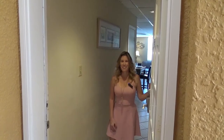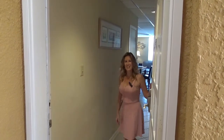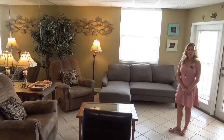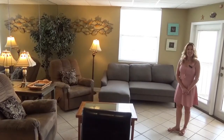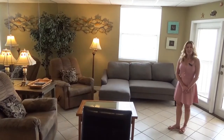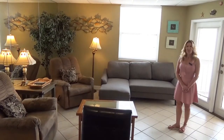Hello and welcome to Unit 607. Come on in and have a look around. The open concept living and dining area is a great place to entertain all your family and friends, and you can sit right here and watch the pelicans fly over the bay.